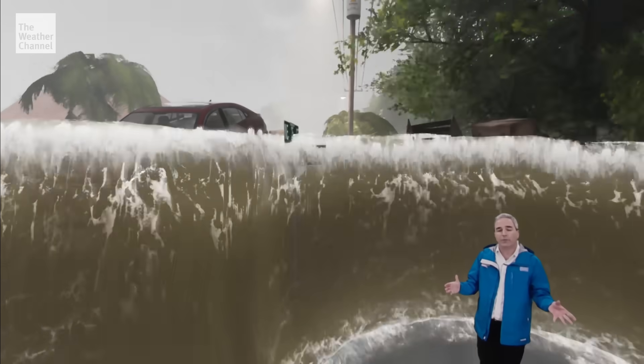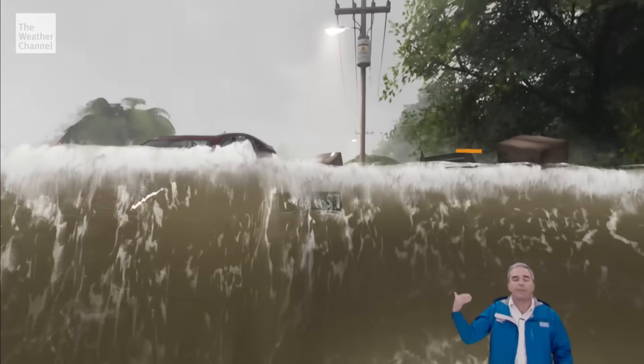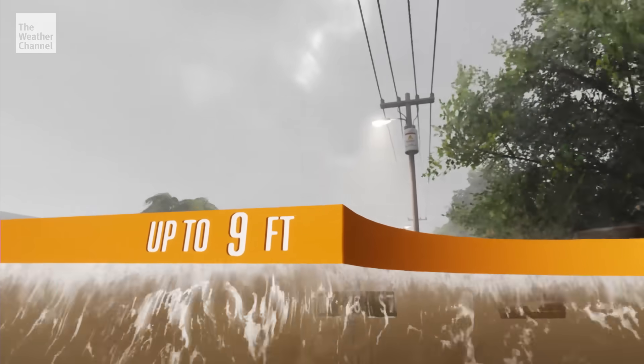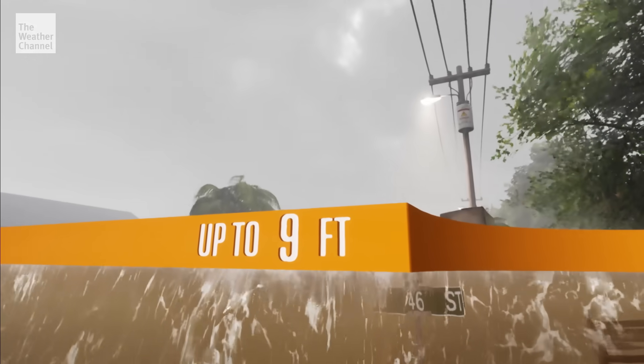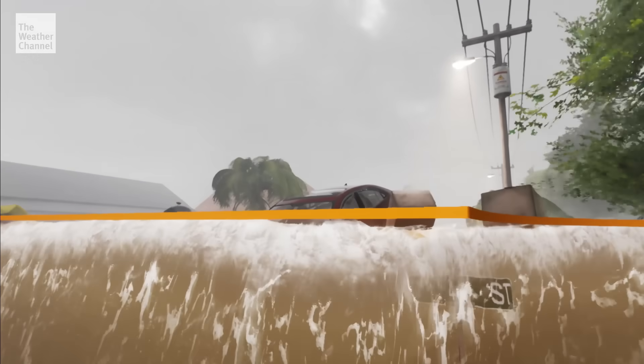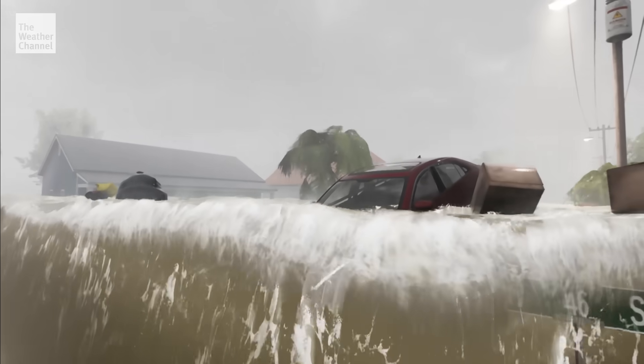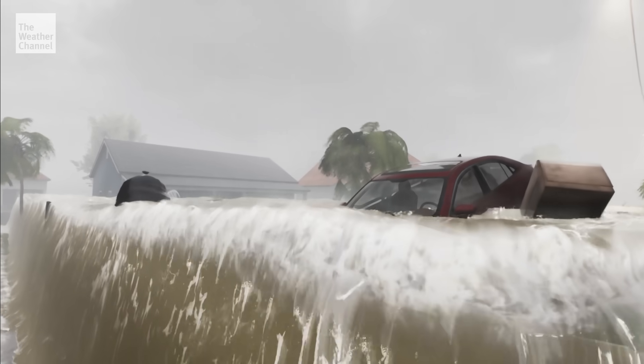We also know that Florence is going to carry storm surge well above that — perhaps nine, ten feet, maybe more. That will totally cover up one-story buildings and structures, leaving them underwater, and certainly pose a risk to many. There are very few places that are safe when the water rises this high.